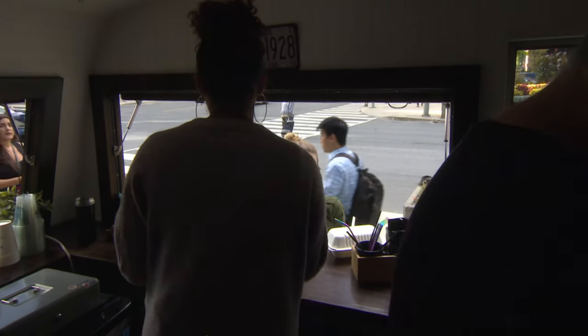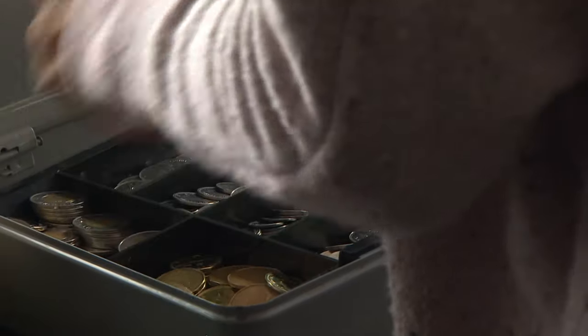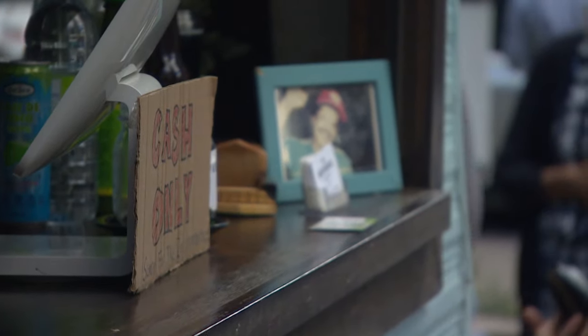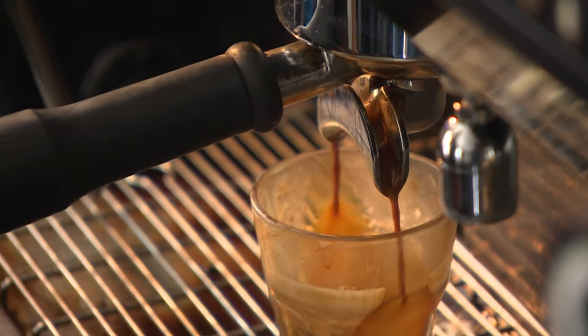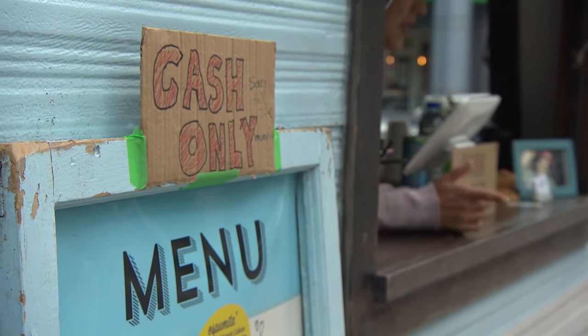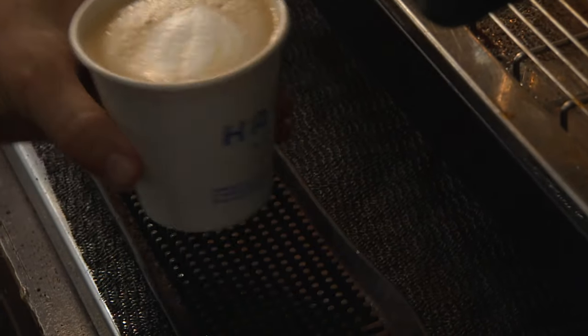Since late August, she says about $14,000 worth of payments she collected using Square never made it into her bank account. The problem persisted for weeks, so much so she started accepting cash only, fearing more money might go missing. "I would say at least 80% of our customers use cards — credit cards or debit — and we've lost a lot of business because of that."